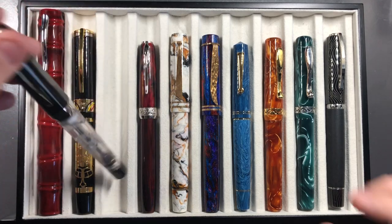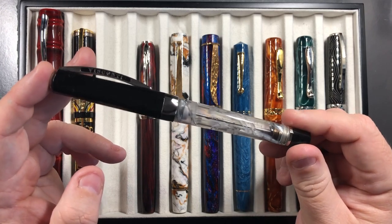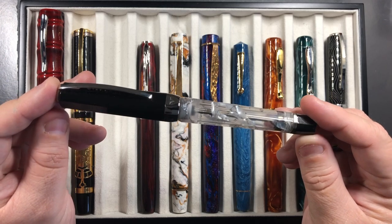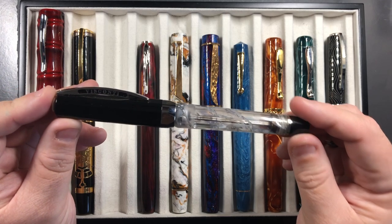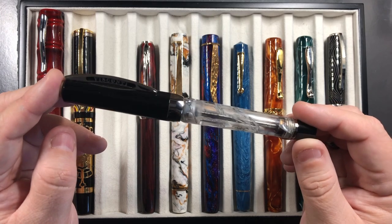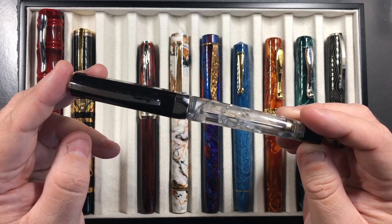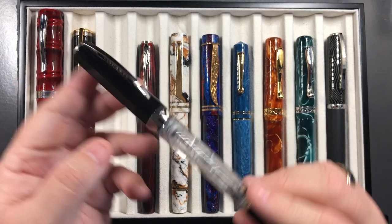This brings me to the Visconti Opera Silver Dust. Although I love the silver dust material, I've mentioned before that I would have preferred this in a Homo Sapiens model — a little larger, wider, more weighty, and round rather than almost squaring the circle. I think that would have made it more perfect for me, and I probably would have had it in my top 20 at that point.